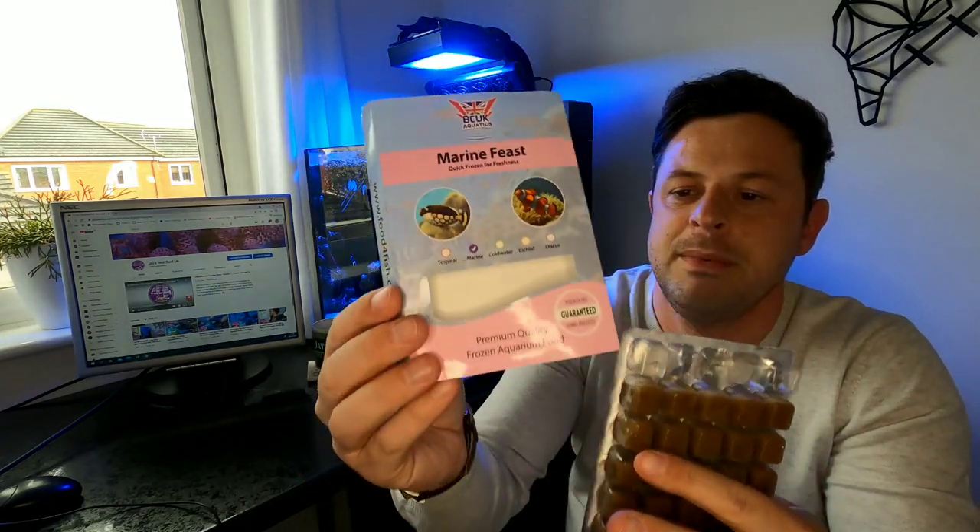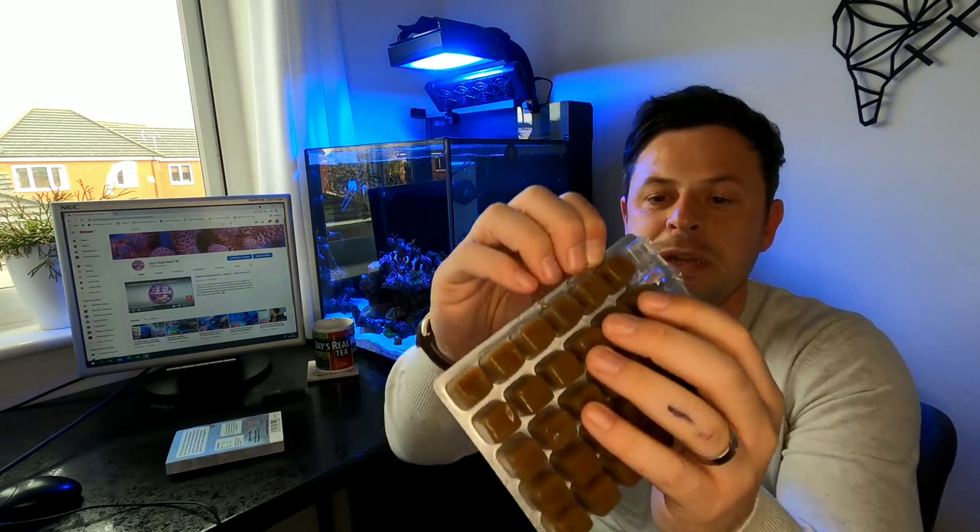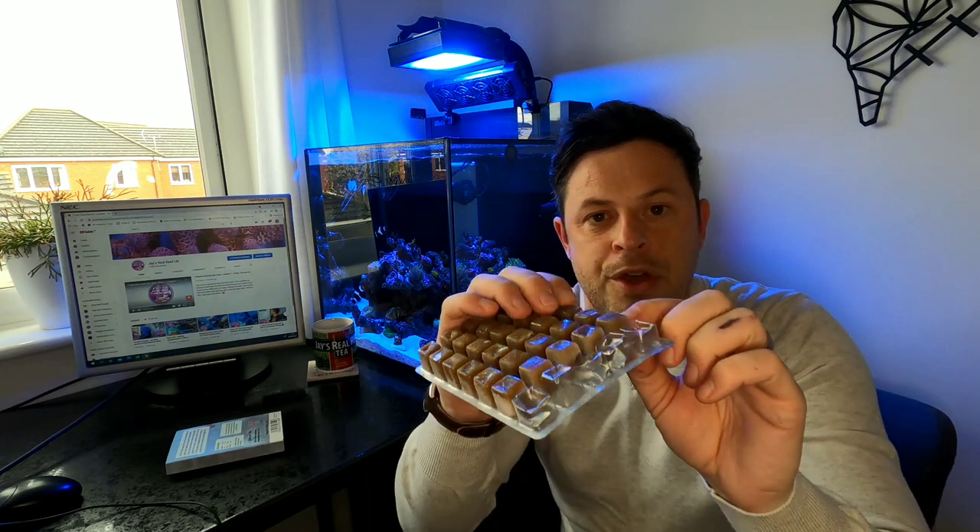I was in a bit of a bad way because I had added fish and increased the feeding. I was feeding marine feast — I went from feeding a third of a cube to feeding a whole cube per day. Another rule: don't overfeed the fish because you're going to cause problems. So I changed the flow, the lighting, the feeding, and the bioload.